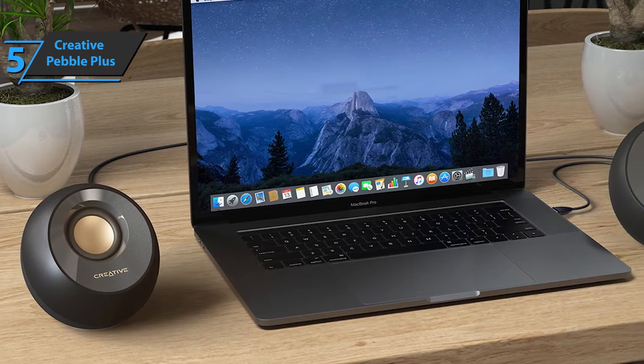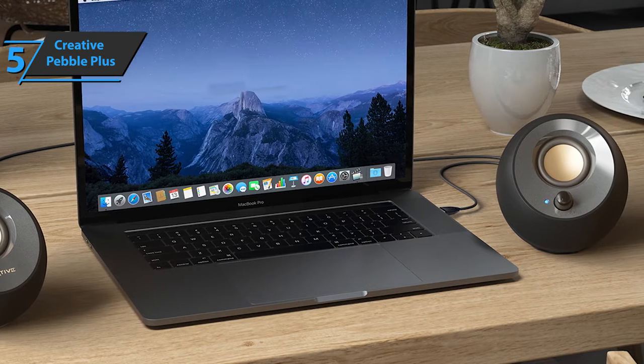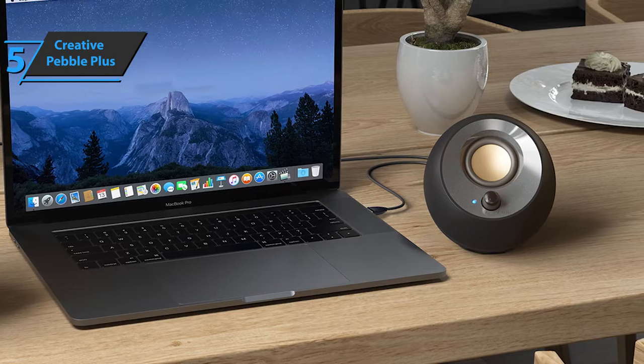For those looking for sharp sound with rich bass and decent balance, Pebble Plus is a great speaker system with a surprisingly low price. For the listed price, we are thoroughly impressed.